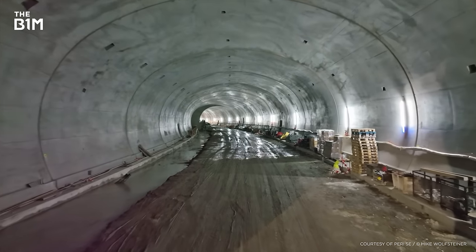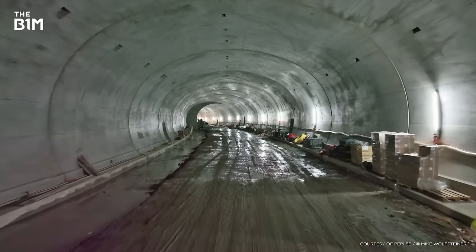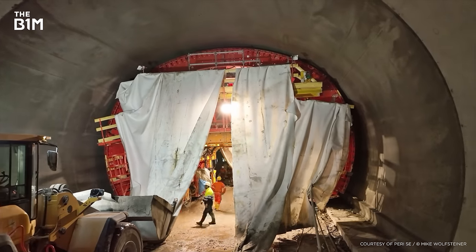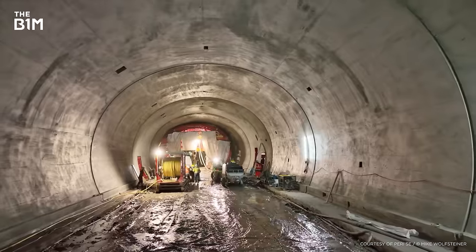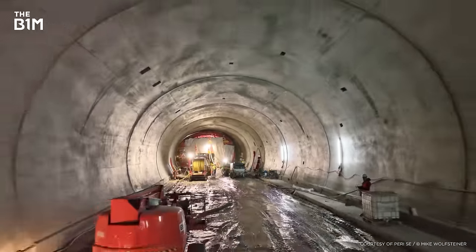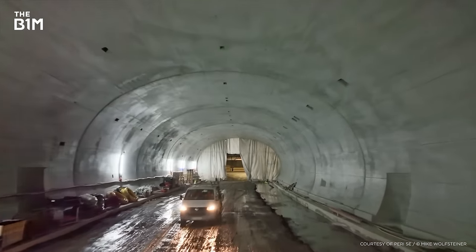Then it's a waiting game. The concrete needs to cure overnight, so the formwork stays in place until the morning, when it can be safely shrunk back down and moved forward to the next part of the tunnel. Even the slightest delay in the schedule during the day means the concrete won't be cured by the following morning, which means the whole project gets thrown off. No pressure then.